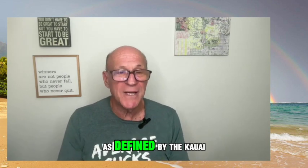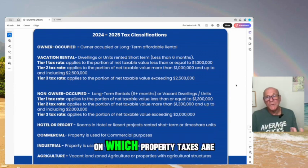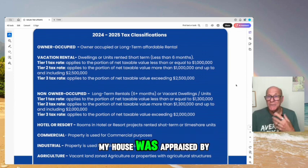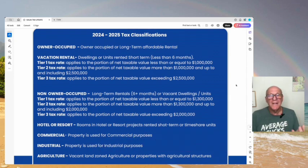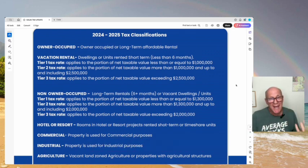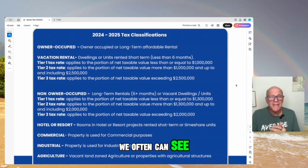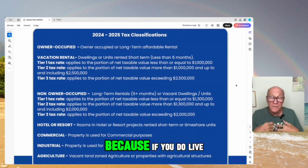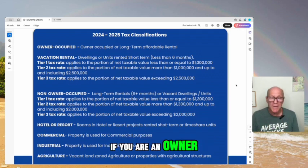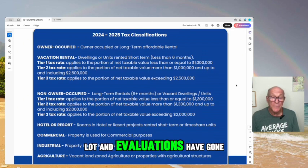Before I get into the numbers and the changes, let me go over the tax classifications as defined by the Kauai property tax people. A lot of times people say their house was appraised at such and such when referring to the assessed value — but the assessed value is different from the appraised value. An appraised value is what an appraiser says it's worth; the assessed value is what the county property tax division assesses you for. Inside our tax system, we often see the difference between market value and assessed value, because if you live here full-time in an owner-occupied property, the county will never raise your taxes more than 3% in a year, as opposed to being an absentee owner. Over the last three years, the market and valuations have gone up a lot.